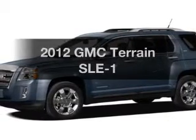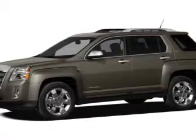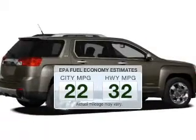Check out this 2012 GMC Terrain. Travel the roads in style and comfort in this great vehicle. In the city or on the highway, you'll spend less time at the pump with this fuel-efficient vehicle.